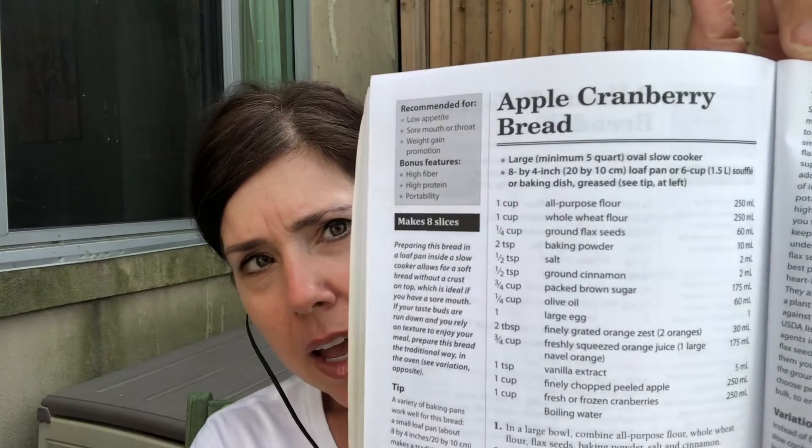And you can even — if strong aromas are triggering nausea for you, you can let the bread cool and have it cool; you don't have to have it warm. It also has an egg in the bread to give it a little more protein. So that's one recipe you can look at — apple cranberry bread — if you have low appetite during your cancer treatment.